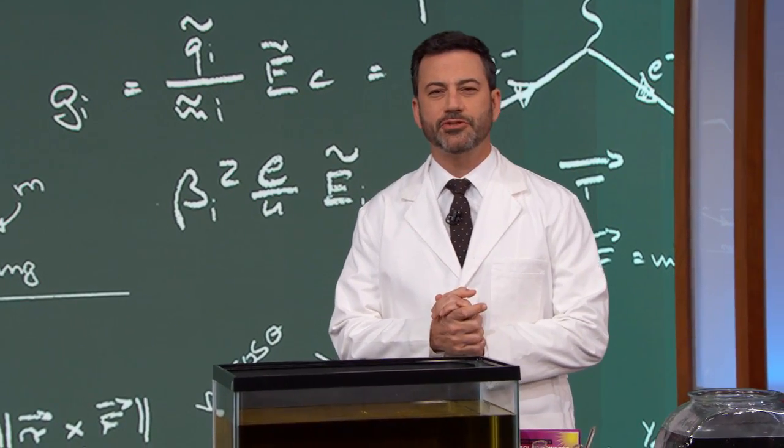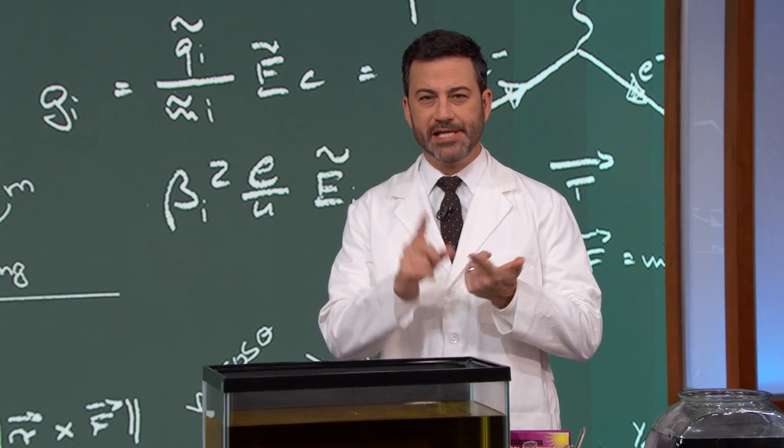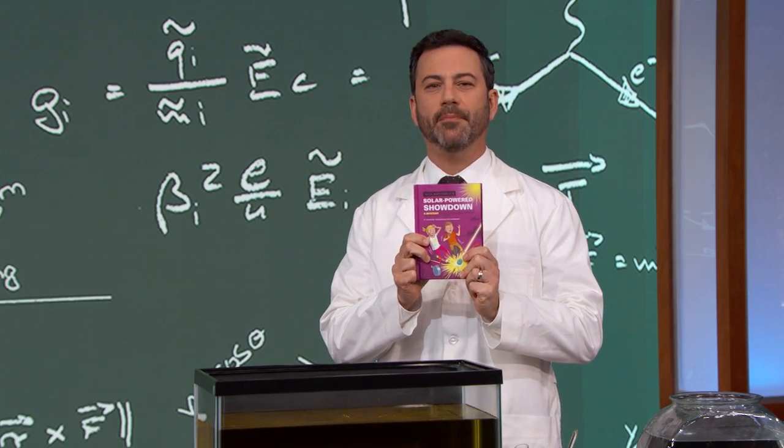Our next guest is an elementary school teacher who understands that the keys to getting kids excited about learning are patience, enthusiasm, and lots of explosives. He is the author of the Nick and Tesla Science Adventure books. Please welcome Science Bob Pflugfelder.